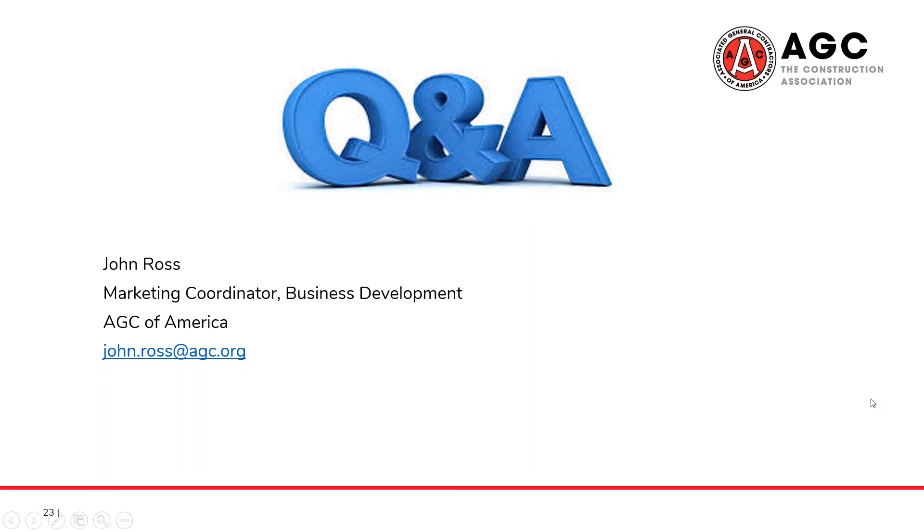Thank you, John. We appreciate your time, and if anyone has any questions, of course, you can direct them to John or myself. My info can be found on agcetn.org, and that's it.